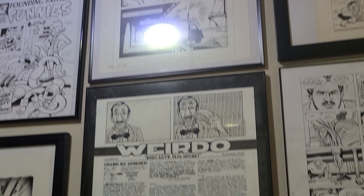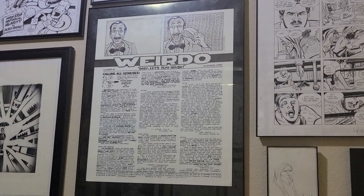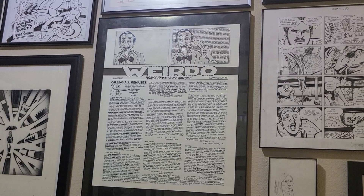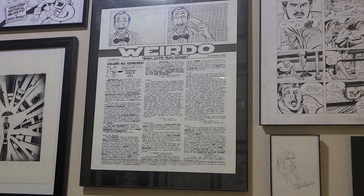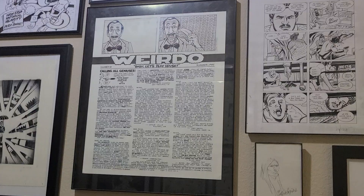Here is a Weirdo letters page, hand-lettered I assume by Peter Bagge, who was the editor of this issue. It features a letter from Gary Groth, which makes it pretty cool. Obviously most letters pages were not handwritten from Marvel and DC, so it's a nice treat to be able to have something like this.